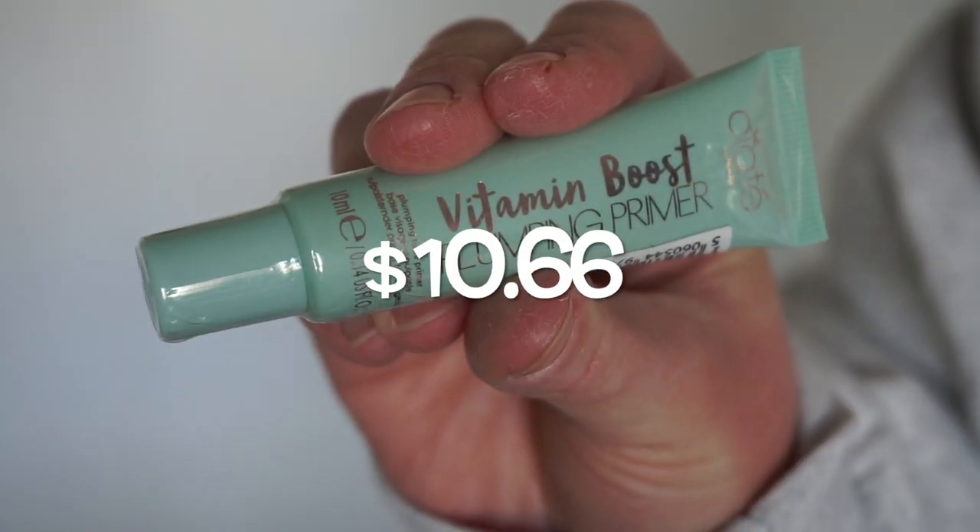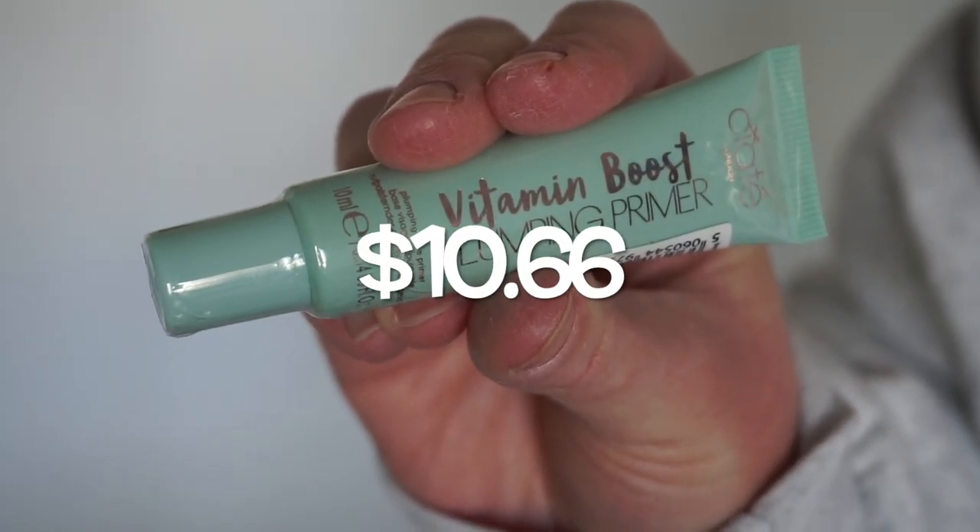The next products — we have Vitamin Boost Plumping Primer by Ciate. I really like this brand, and as I'm aging, plumping is the kind of word I'm going to look for. This is adorable — a tiny miniature. Sometimes brands don't spend a lot of money on their sample packaging, but Ciate always does really well.